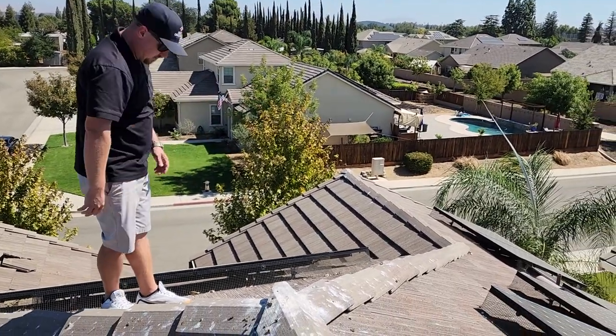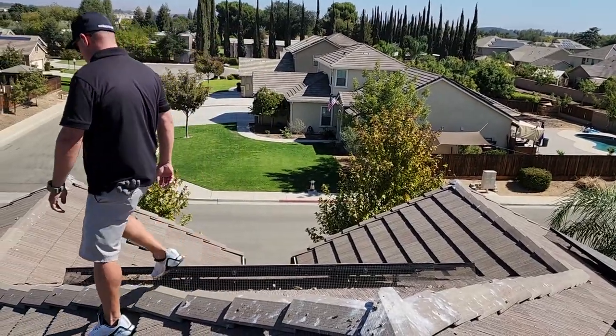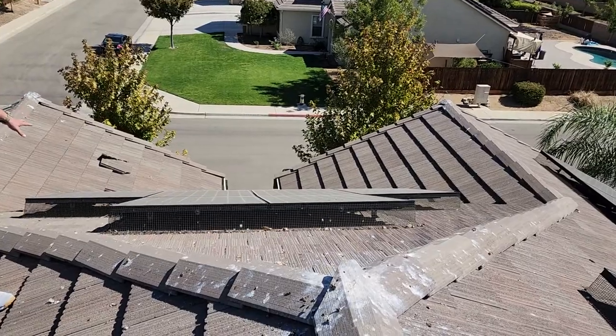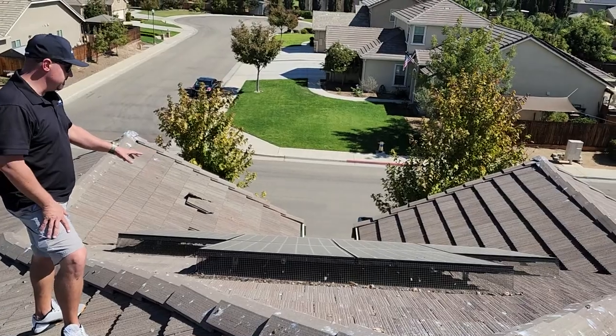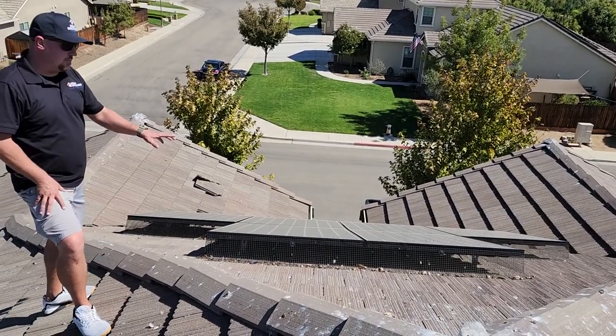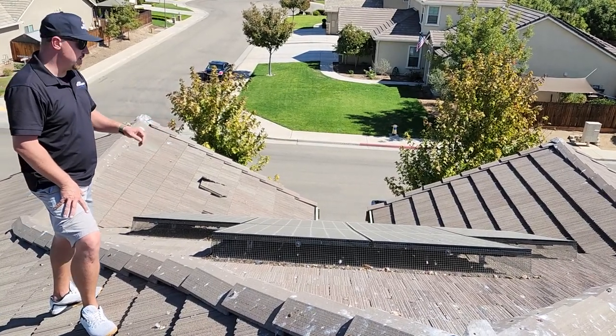As you can see there's quite a bit of solar installed on this roof. Now when it was installed they did take some measures to abate the pigeons and keep them from underneath. They have the skirting around the panels. The problem is the skirting is a little bit loose in a few locations — there's areas at the corners where it's just too loose. Pigeons are pretty persistent and they're going to find a way in there if there is any possible way.